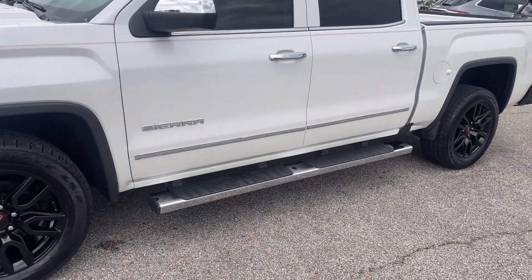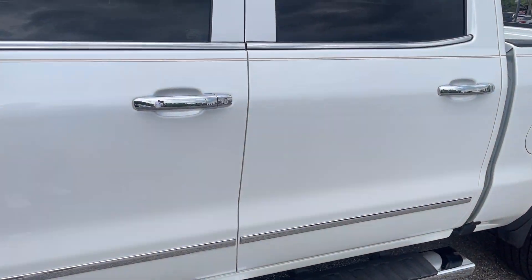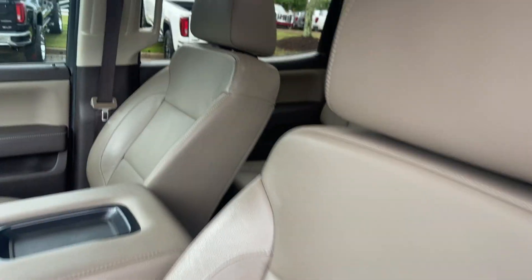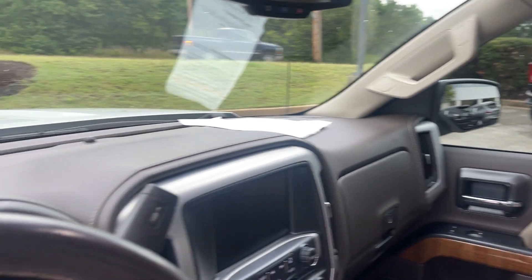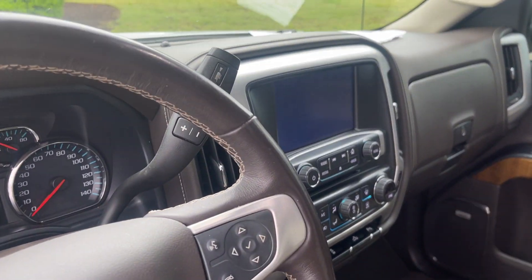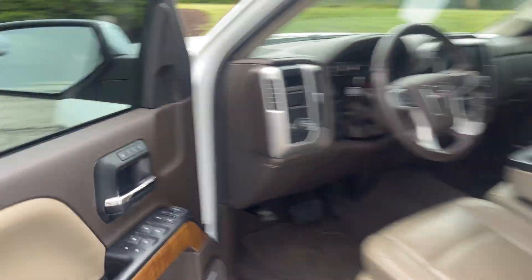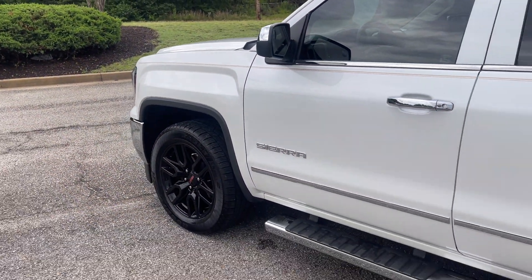Look at those classy black wheels with the running boards. Let's look inside. How do you like that rich leather interior? You got backup camera, dual climate control, heated seats, heated steering wheel. You got Bose stereo folks — this is nice.